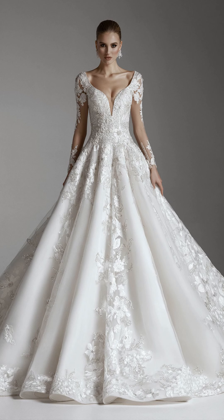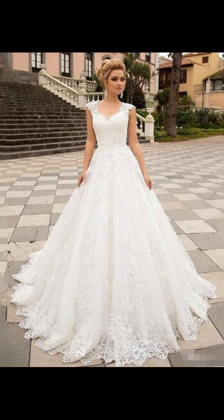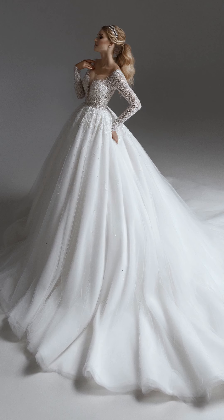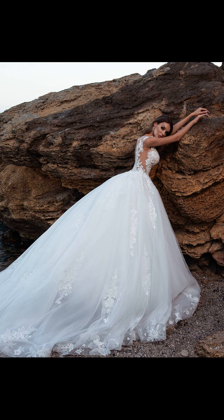you might want to opt for a dress with flowing layers of tulle or chiffon, a deep V-neckline, and intricate lace or embroidery details. For a more contemporary look, you might prefer a sleek, minimalist dress with a high neckline, clean lines, and minimal embellishments.